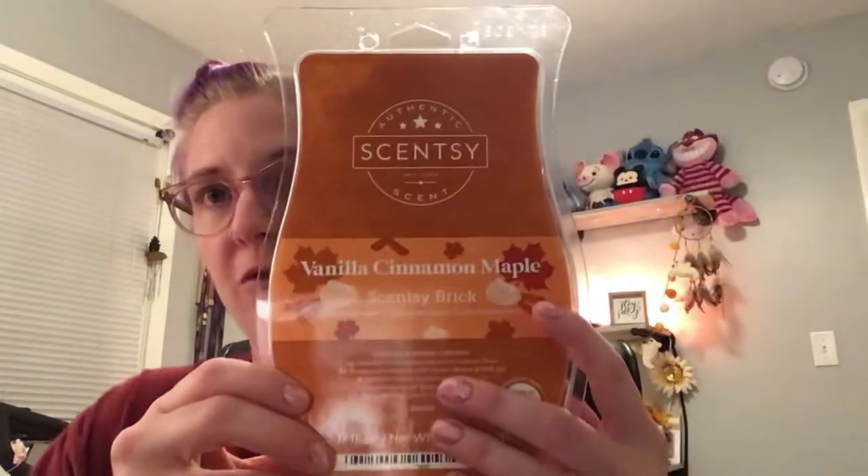Now that we have discussed Scentsy Club, we're going to talk about the bricks. I have melted all of them and I have cold thoughts and warm thoughts. We are going to discuss Vanilla Cinnamon Maple first. It's a nice burnt orange colored wax. I'm not a big fan of this one. I wasn't really sure how I was going to feel about it when I saw the scent notes and ordered them. I don't really like it.